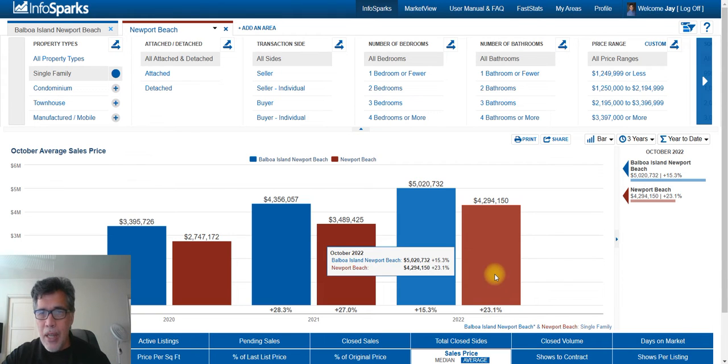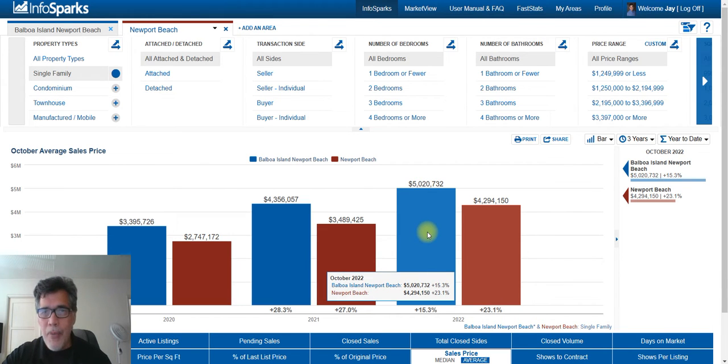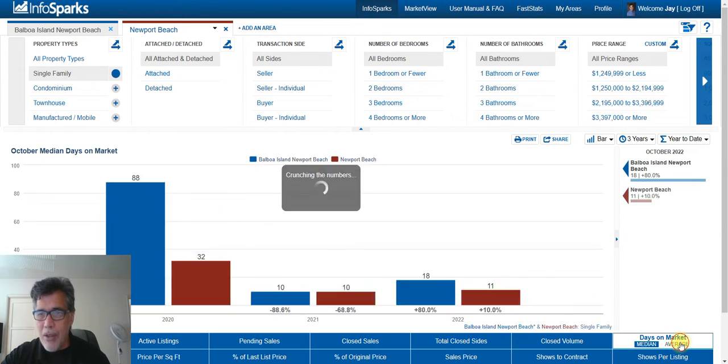The average selling price for a single family home in October 2022 on Balboa Island — shown in blue here — is $5,020,732, that's up 15.3% from a year ago. Newport Beach is at $4.2 million, or almost $4.3 million, that's up 23% from a year ago. So prices are still rising despite interest rates being higher.